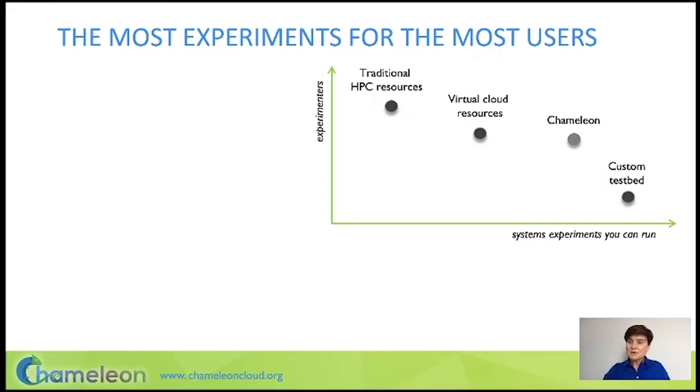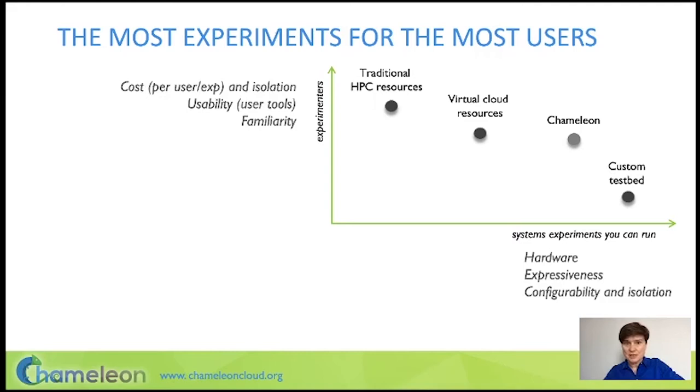Balancing these experiments against experimenters is what we're trying to do. The factors that influence how many experiments you can support are hardware availability, how expressive your interfaces are, and support for configurability and isolation. On the user side, those factors are cost per user and experiment, as well as usability and familiarity, which allow us to support this testbed for a very broad range of users.